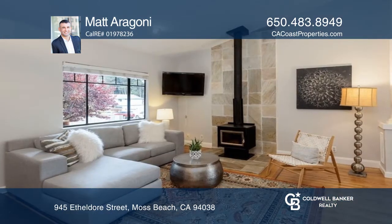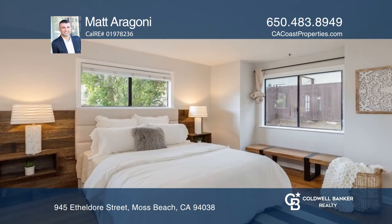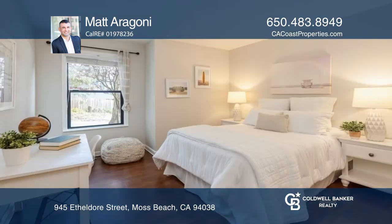Enjoy the charming kitchen that features a Viking gas range, stainless steel appliances, a farm-style sink, a built-in wine rack, and an eating counter.